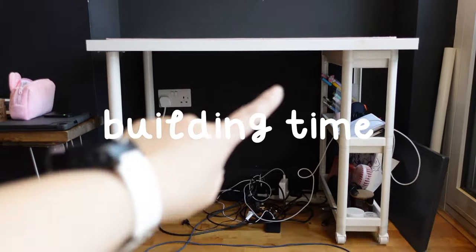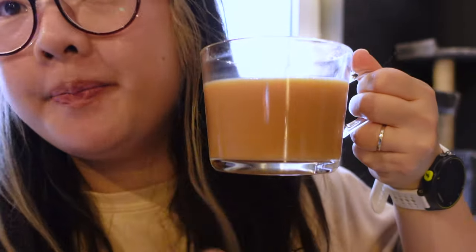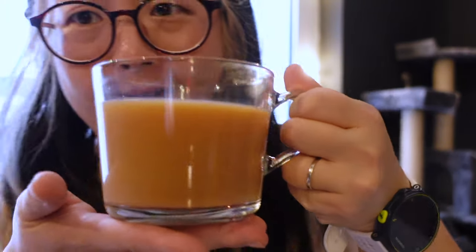I regret this but I basically chopped our table in half so I can make two tables. I'm also using the new mug that I got from Ikea, which I love.